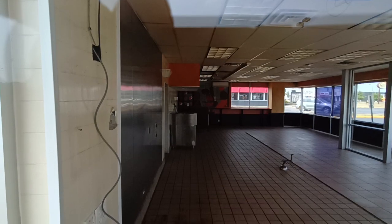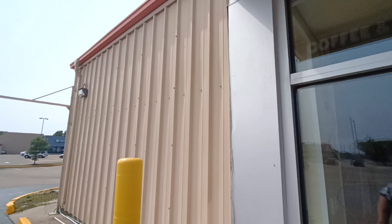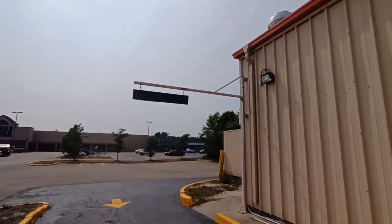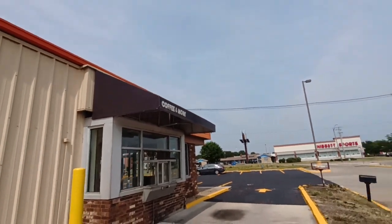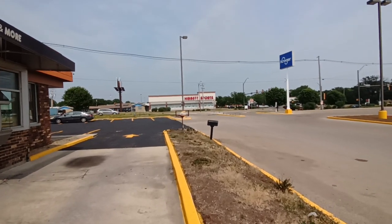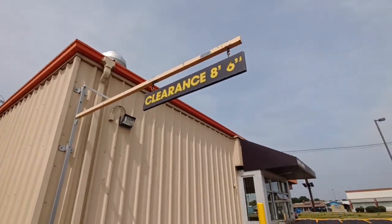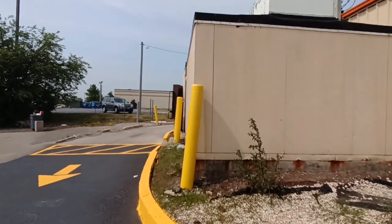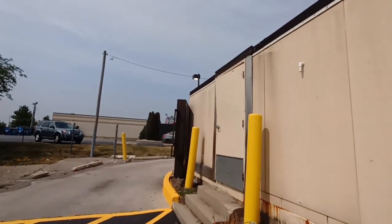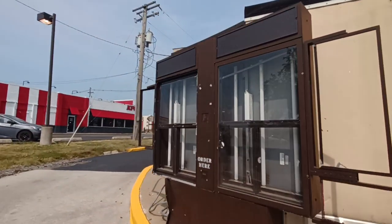This is a drive-thru, by the way, and it's just a little sheet metal building, but it's been here for a long time — probably about 40 years. It says 'coffee and more,' and right there probably would have said 'thank you' or 'drive-thru' or something. The entrance — the menu board is still intact. Nope, menu board's gone.